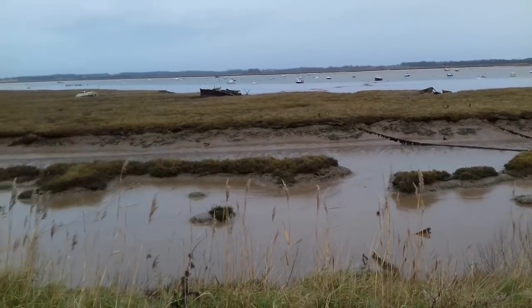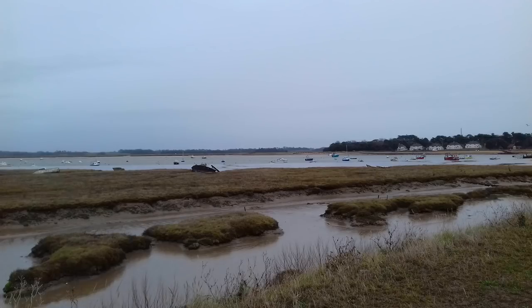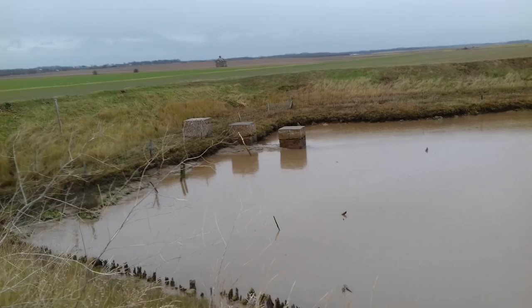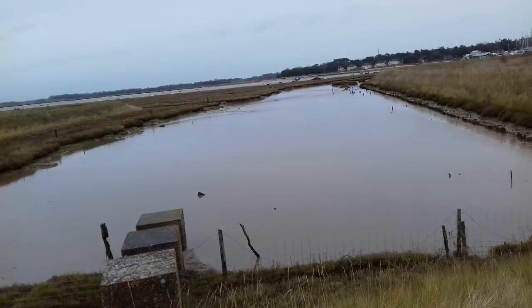This walk shows you another side to Felixstowe, well away from the arcades and the sandcastles on the beach. It starts in the small hamlet of Felixstowe Ferry, with its boatyard, fishing huts and ferry across the river. The cafe here serves some of the freshest fish and chips you will find, but if that is still not fresh enough, you can buy fish straight off the fishing boat at the huts down by the quay.